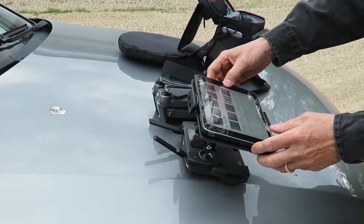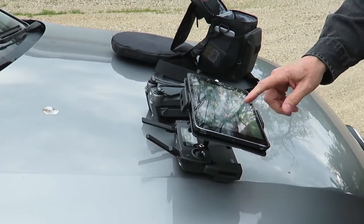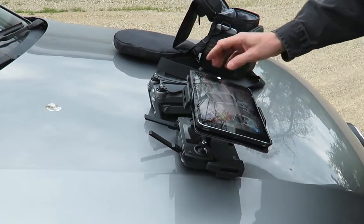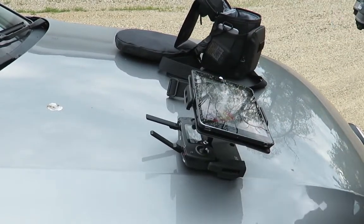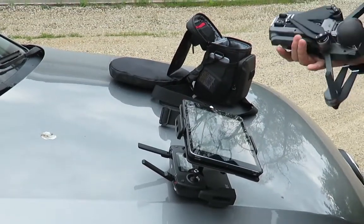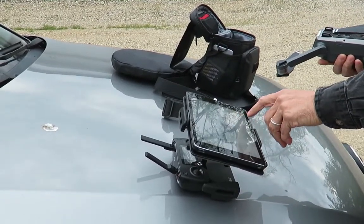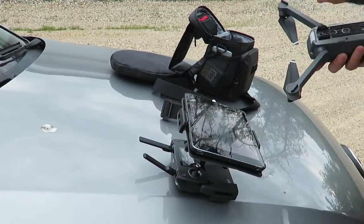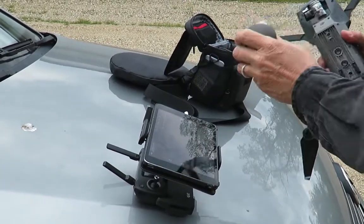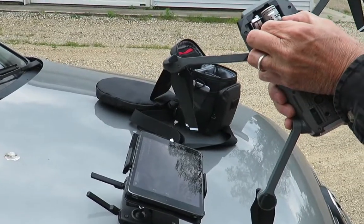When the geese fly over you can go up and fly around with the geese — that's one of the things that crashes these things. You fly around some birds and they attack them. That's the app — you can download it for any smartphone. This protects the camera, and it has another protector here to keep the gimbal safe. It's a real delicate gimbal, you've got to be careful.